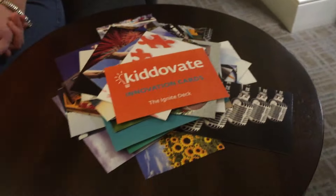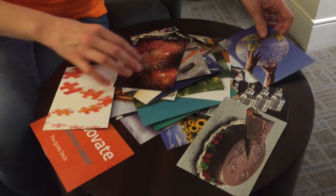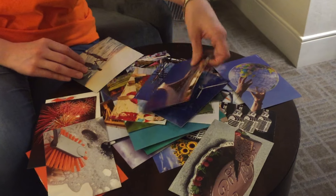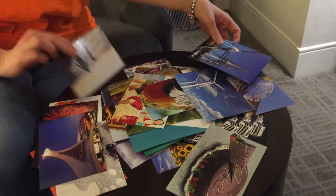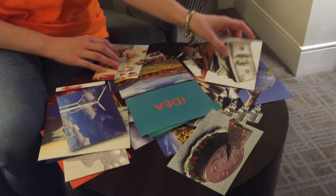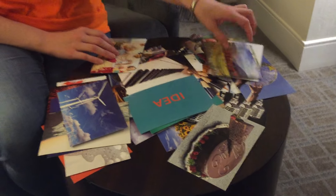Now we're going to take the same challenge, but this time you'll be able to use the innovation cards. So spread them out, look at the images on the front and the back. Give it a second for some of this visual stimulation to seep into your brain, and as you solve the same prompt — name things that are allowed — try to use these images to jumpstart your creative thinking. Remember, the goal is to come up with as many ideas as you can in 20 seconds, and let's see if the pictures help you to do that.